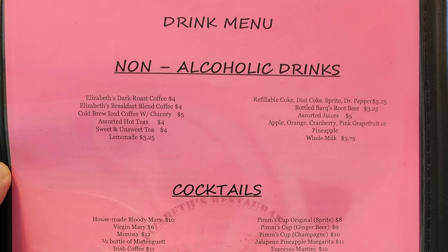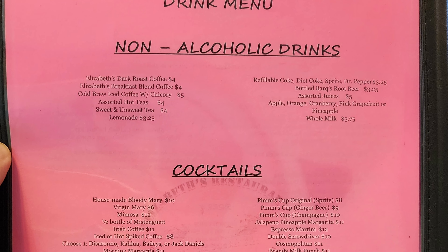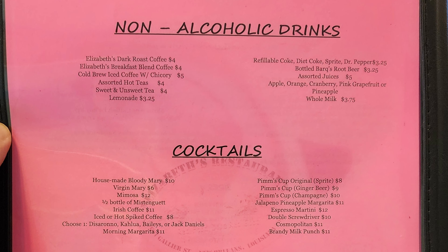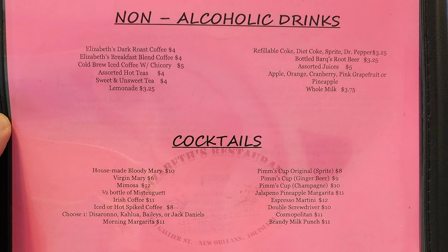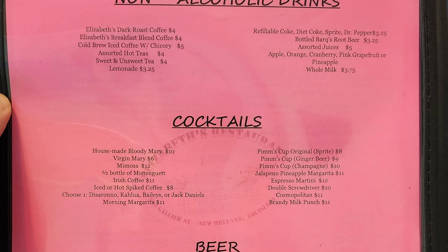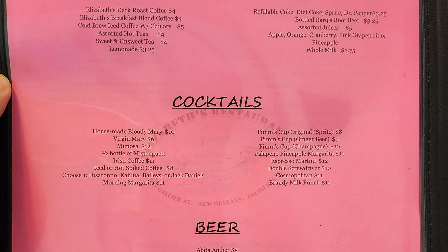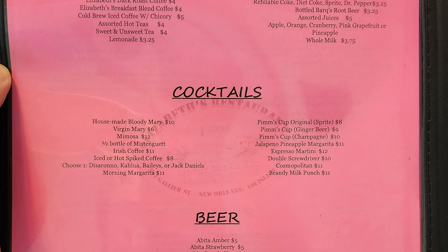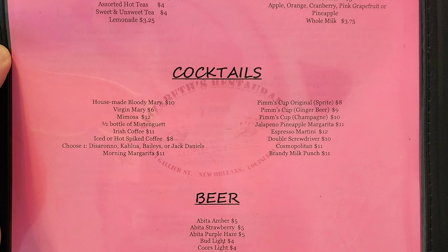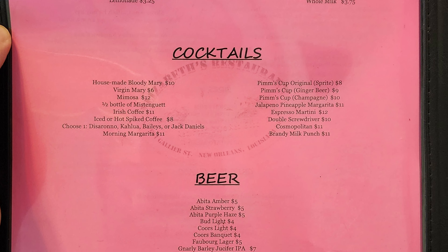Non-alcoholic drinks include Elizabeth's dark roast coffee, Elizabeth's breakfast blend coffee, cold brew iced coffee with chicory, assorted hot teas, sweet and unsweet tea, lemonade, refillable Coke, Diet Coke, Sprite, Dr. Pepper, bottled Barq's root beer, assorted juices — apple, orange, cranberry, pink grapefruit or pineapple — and whole milk. Cocktails include house made Bloody Mary, Virgin Mary, Mimosa, half bottle of Moët, Irish coffee, iced or hot spiked coffee with choice of Disaronno, Kahlúa, Bailey's or Jack Daniels, Morning Margarita, Pimm's Cup in three versions, Jalapeño Pineapple Margarita, Espresso Martini, Double Screwdriver, Cosmopolitan, and Brandy Milk Punch.